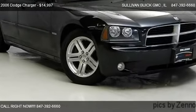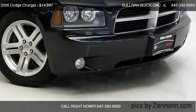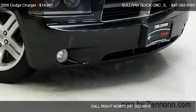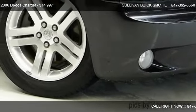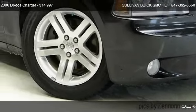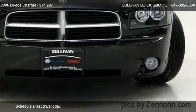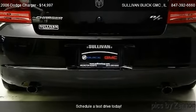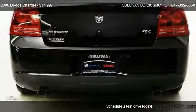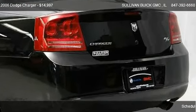This 2006 Dodge Charger is offered by Sullivan Buick GMC. Priced at $14,997, this Charger is ready to sell. It has just over 71,947 miles.